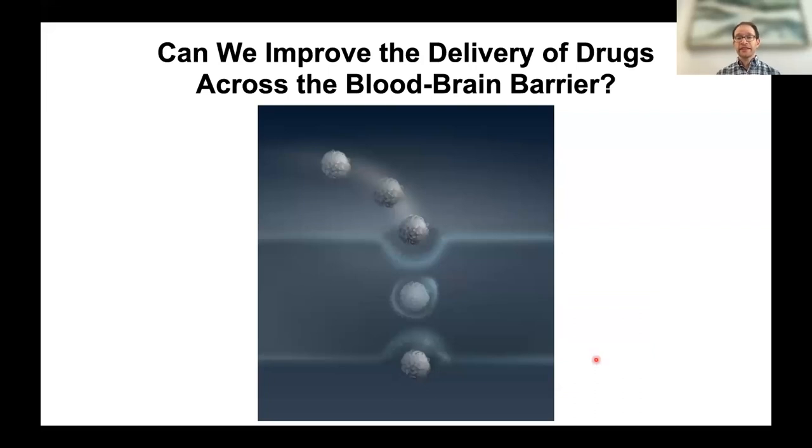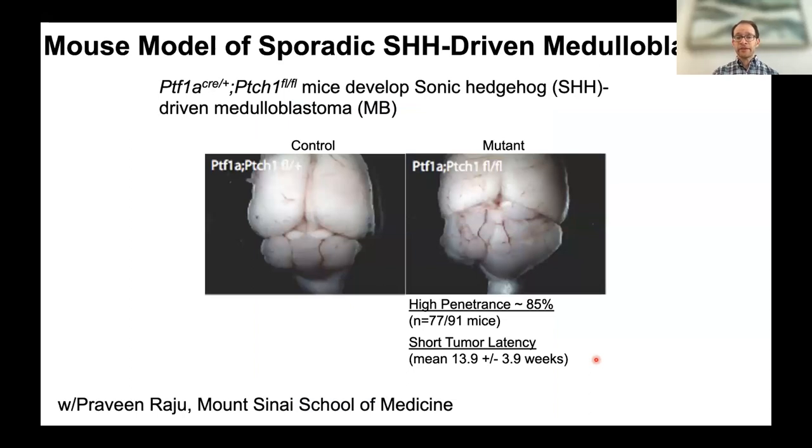One big issue is getting drugs to brain cancers and other brain diseases, because the blood-brain barrier prevents drugs from getting into the brain effectively. This means one must give much higher drug doses to treat a brain cancer, but those amounts can cause toxic effects throughout the body. They began collaborating with Dr. Praveen Raju, now at Mount Sinai, who asked whether their nanoparticle technologies could cross the blood-brain barrier. He had a mouse model of SHH medulloblastoma.